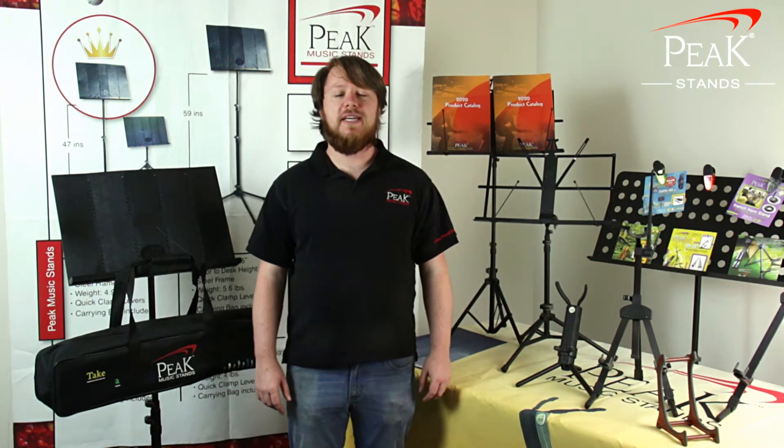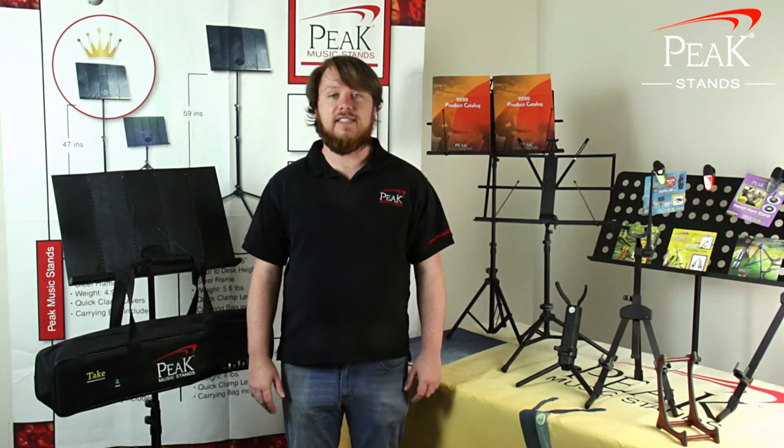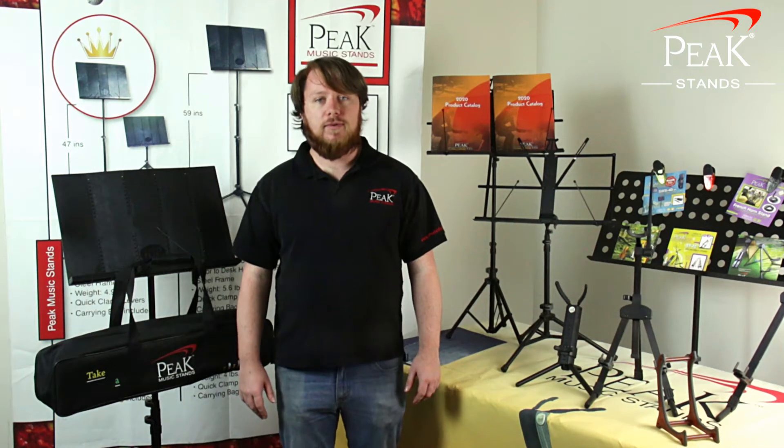Hi, thank you for your interest in Peak Music Stands. We make stands that are as sturdy and stable as any stand should be, but we also endeavor to make our stands as portable as possible.